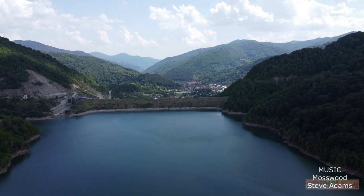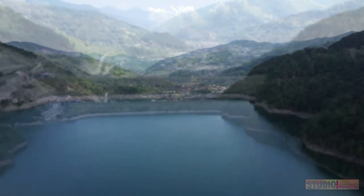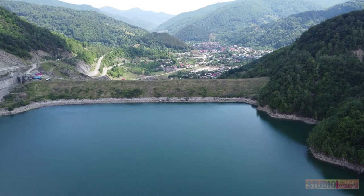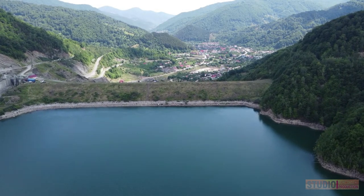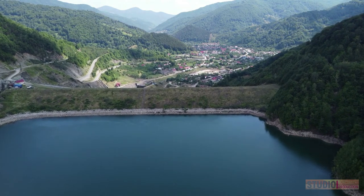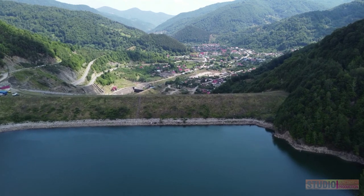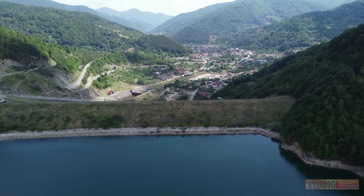The dam and lake are pretty much in the middle of the mountain, the Carpathians, between Buzau and Brasov. I read somewhere that it's about 15.5 kilometers in length and it contains 155 million cubic meters of water.